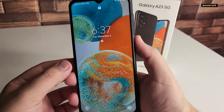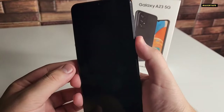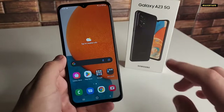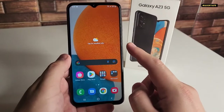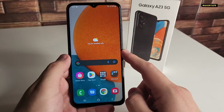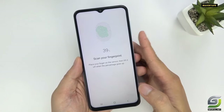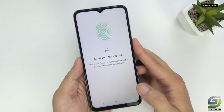Side-mounted fingerprint readers are great, and they're having a continued moment in the sun, but the Galaxy A23 5G is a good example of what not to do. It turns out that there's such a thing as too small and too flat, and Samsung seems to have found that point. I regularly miss the fingerprint reader because my thumb couldn't find it as I pulled the phone from my pocket. On the bright side, when I eventually located it, I had no issues with accuracy.